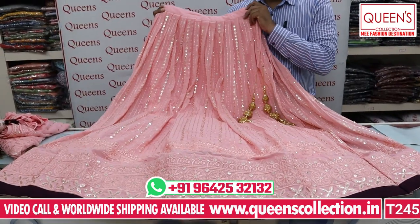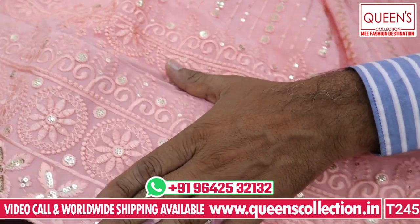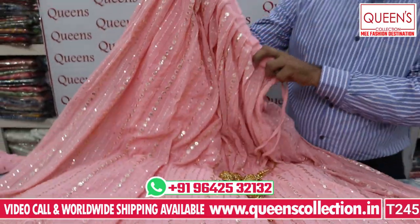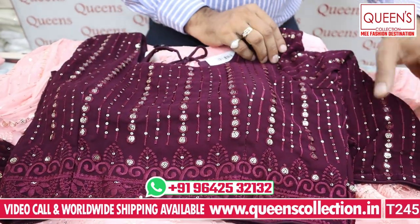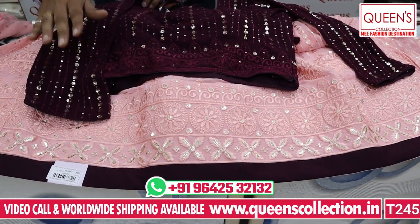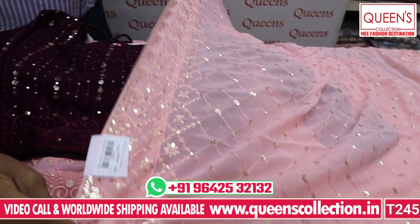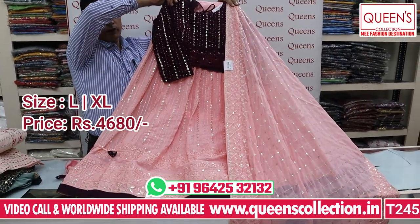Now for the wedding collection, there are a lot of beautiful varieties. It has sequence work and a beautiful embroidery pattern on front and back with lots of hangings. It has a skirt type bottom with a top and border in the same material. The crop top comes with 3-4 sleeves. It has an elegant dupatta with full 4-side embroidery and sequence work. Very rich and beautiful. Reasonably priced at ₹4,680 for L size, with XL size also available.